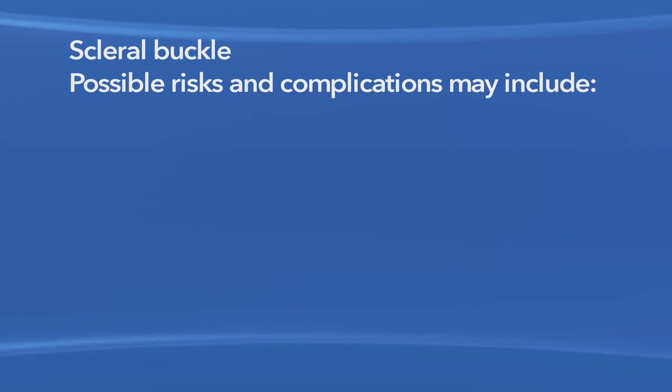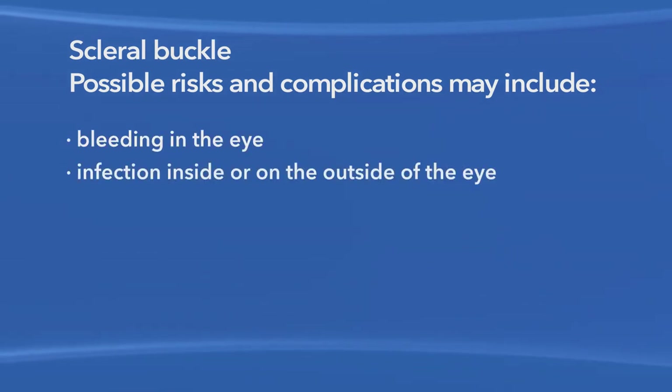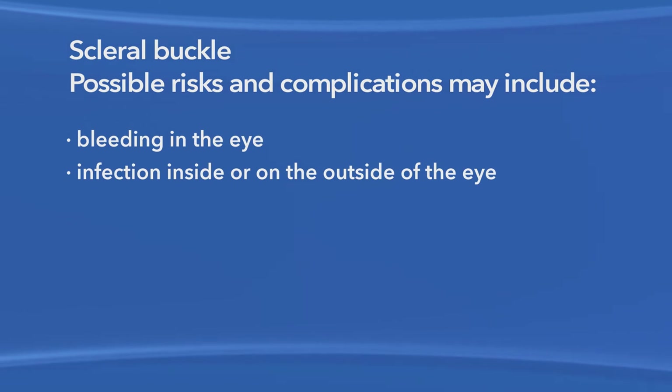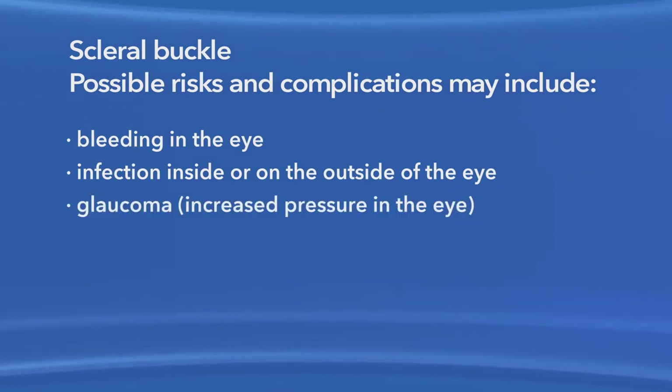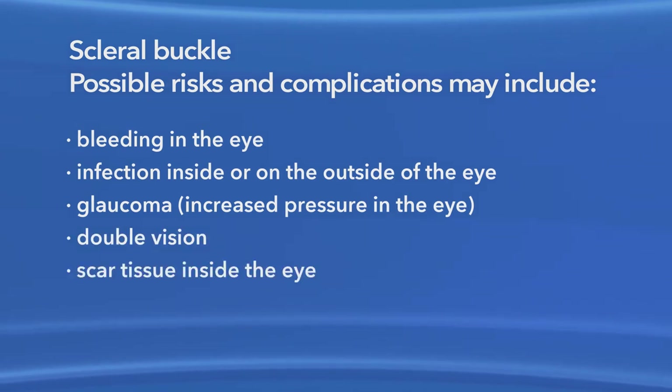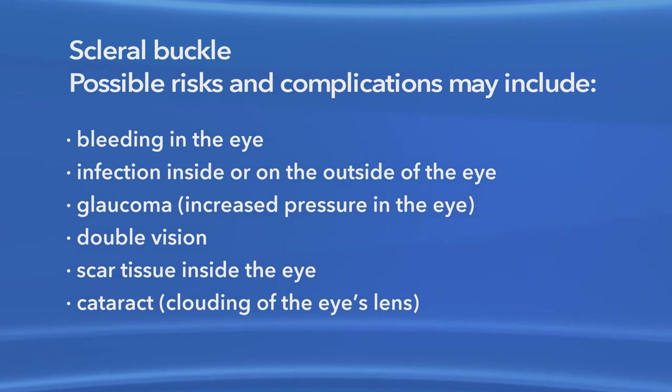As with any surgery, there are risks of side effects and complications with scleral buckling. These may include bleeding in the eye, infection inside or on the outside of the eye, increased pressure in the eye called glaucoma, double vision, scar tissue inside the eye, and clouding of the eye's lens or cataract.